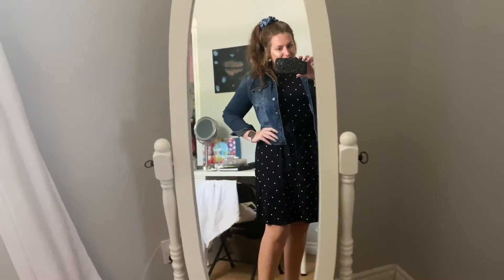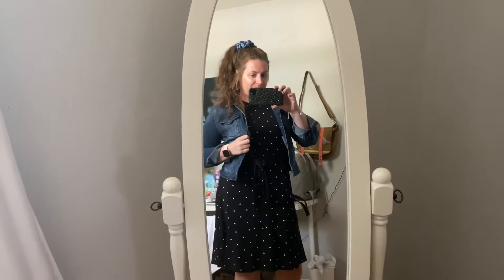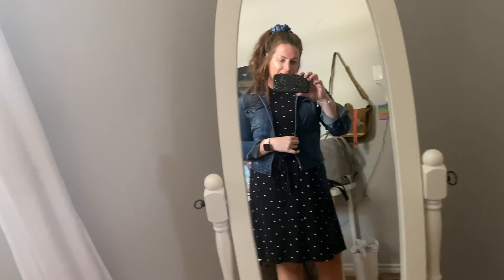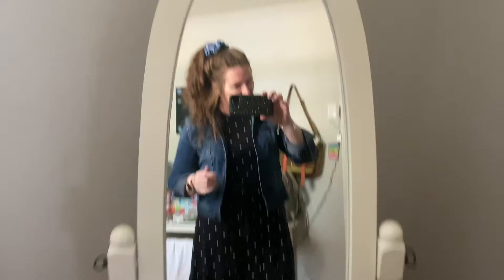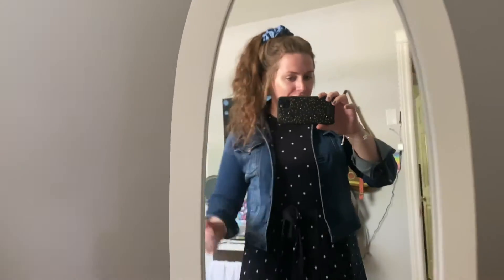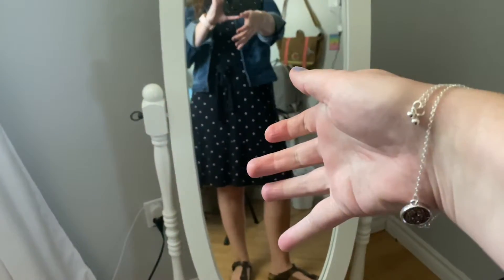Good morning. I wanted to start this video off with an OOTD. This is a dress that I got last spring from Old Navy. I got this denim jacket from Winners I think. My scrunchies are from Scrunchhood. I have a cute little bracelet on that my friend Sherry gifted me. Love it.